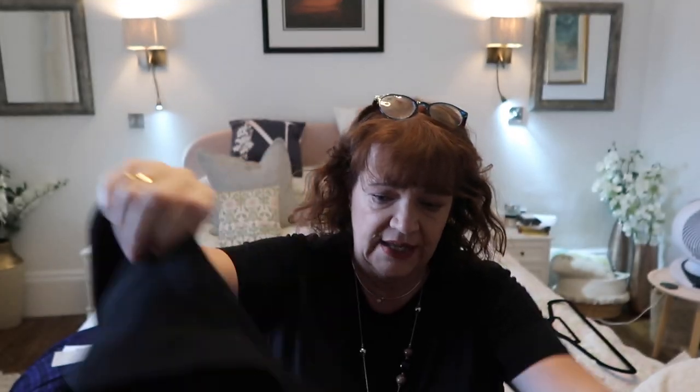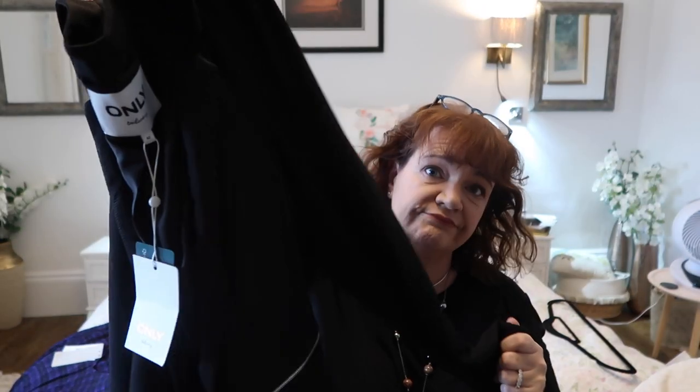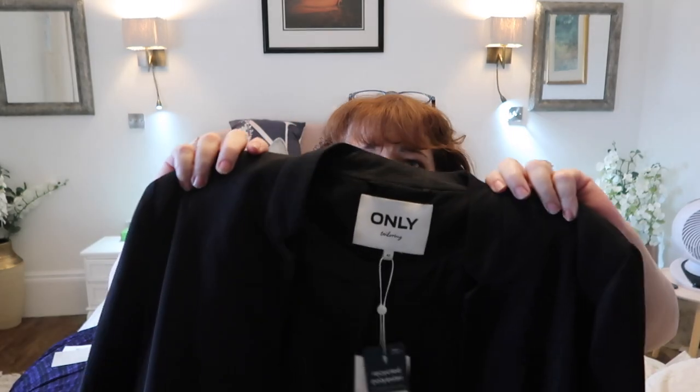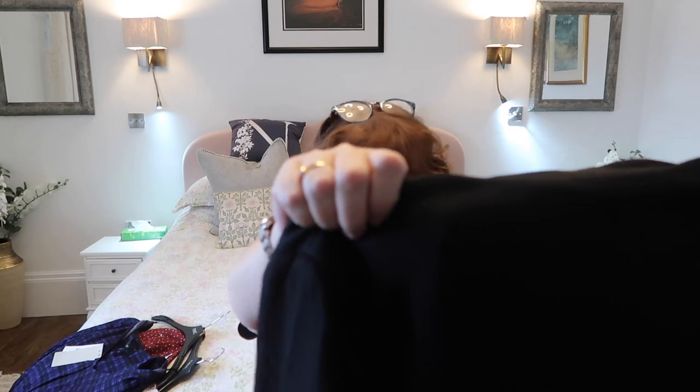Next is a blazer type jacket. Plain black, long sleeves of course. Got little silver zip pockets on it. It doesn't fasten in any way and it's got almost a sort of a mandarin neck to it. Again the fabric is not what I expected it to be. It feels really lightweight and a bit flimsy. So I'm not sure that this one will work. This one's by the make Only, that you buy through Next. I'm not sure about it, I have to say.